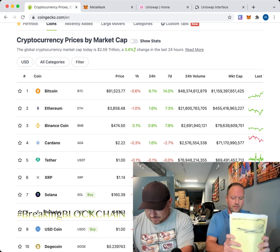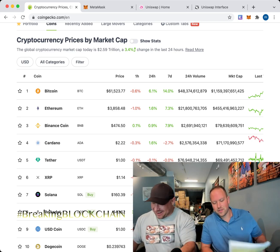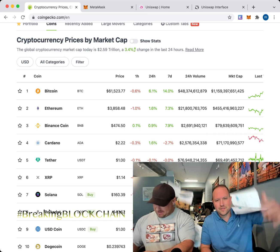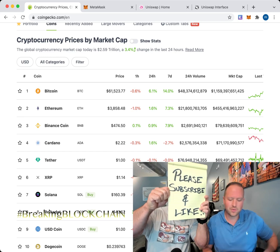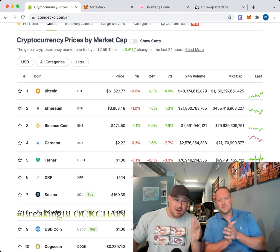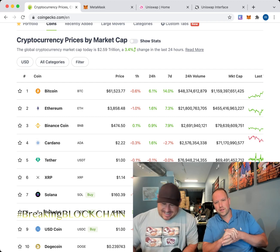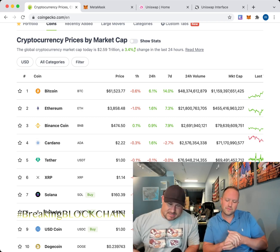Welcome everyone, we've got a very special show — Breaking Blockchain! We are the Cryptards. Please smash that like button, subscribe, share, and let's make some money. We've got a special guest today: the Twink In-House Tapeworm. He's got some questions about swapping.